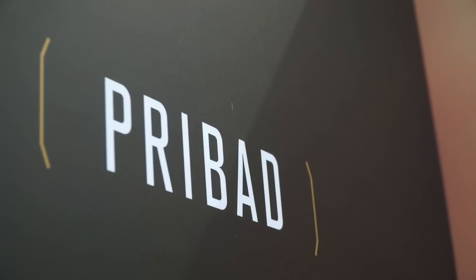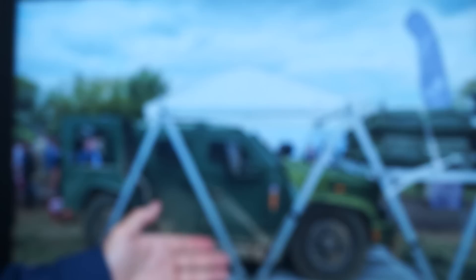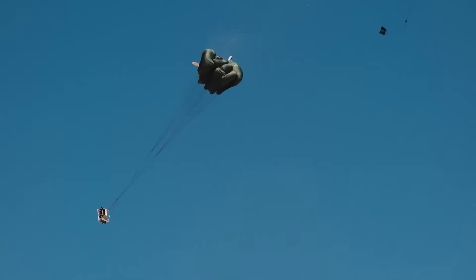You can also use the larger system, the Pribad 24-foot system, that allows large boats to deploy from C-130s, C-17s, and the new A400s. This is demonstrating the JLTV, the Oshkosh vehicle, with our aerial delivery system. The suspension on the JLTV allows it to come down so it fits onto the platform, and it's very simple to rig and de-rig for quick extraction.